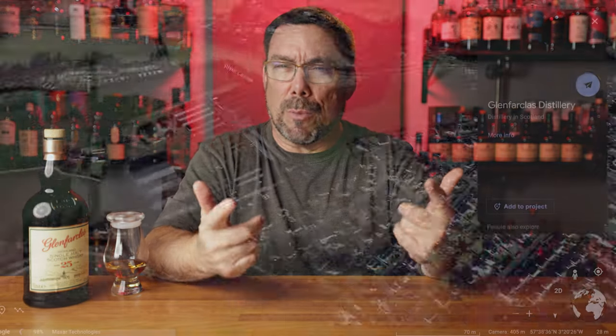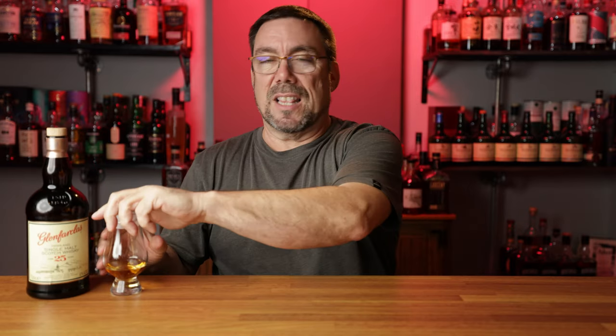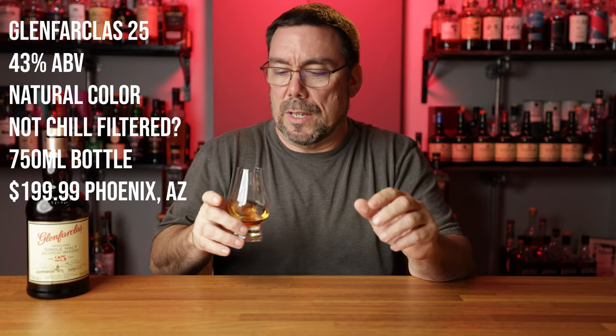Today we are actually heading into the last video of my age-stated single malt scotch whiskey reviews. We're going to head over to Glenfarklas and take a look at the Glenfarklas 25-year-old. The 25-year-old is coming in at 43% ABV. I already have it in the glass from the introduction, just want to get this to air out a little bit and give it a fair shot because it's 25 years old. This is a natural color — it says it on the back of the label — and not chill filtered.